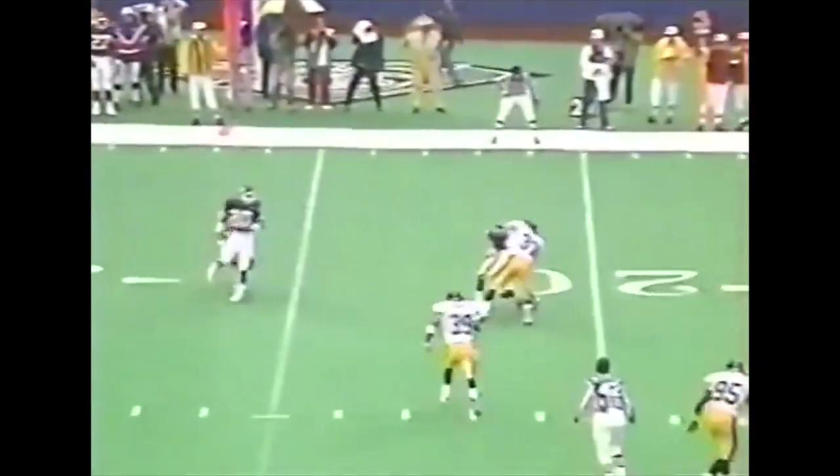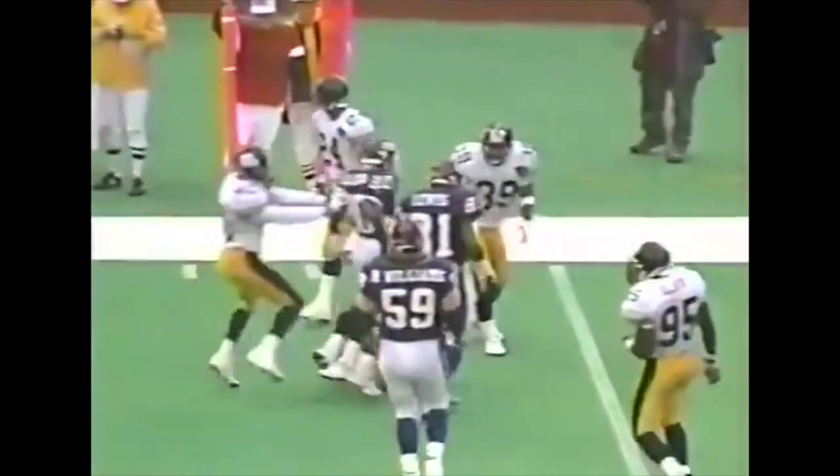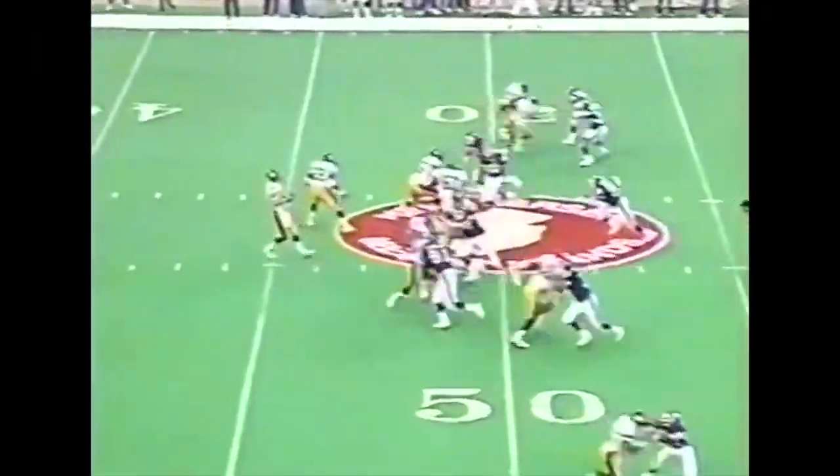Brown under pressure — throws underneath to Lewis. And the rookie fumbles, but now they're going to call it incomplete. Incomplete pass. Carnell Lake. Pittsburgh again. O'Donnell completes a big ten short of a first down at the 43.